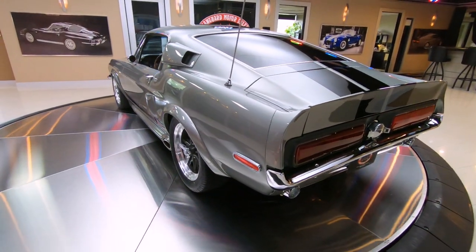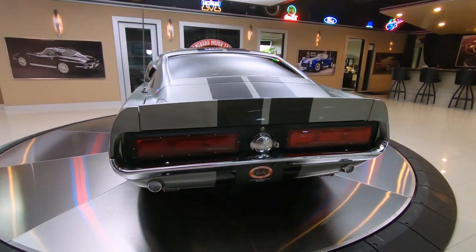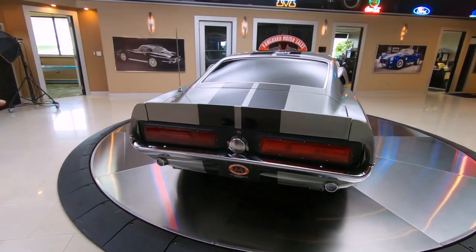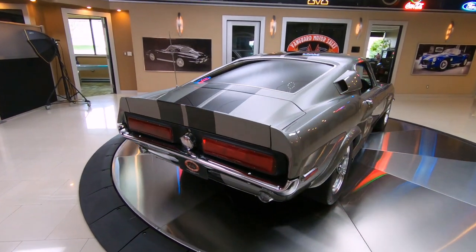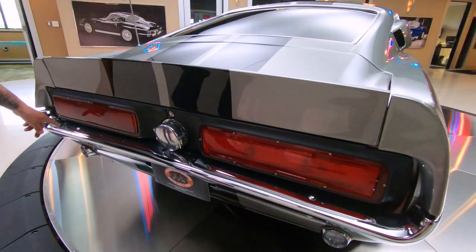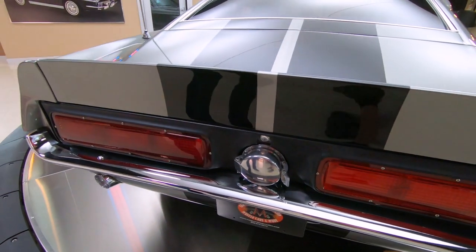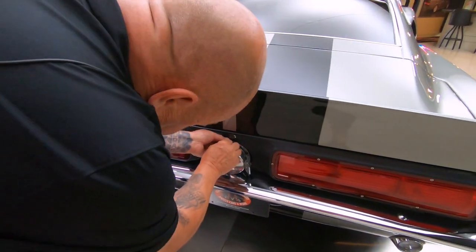As you look down the side, straight as can be, all those reflections are looking good. It's got the Shelby style taillights in it. It's got the fuel fill on the back that they used on all the race cars like the Cobras. We've got brand new chrome back here. I just love the stripes on the car. Just looks sweet.